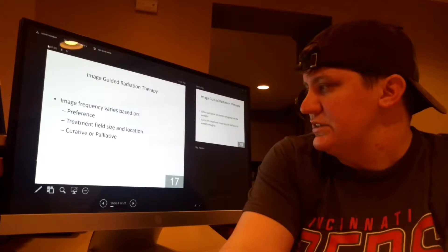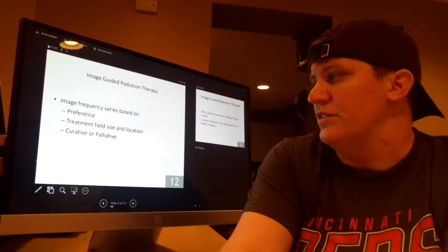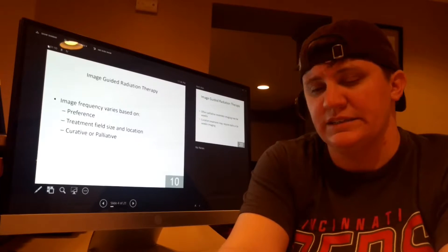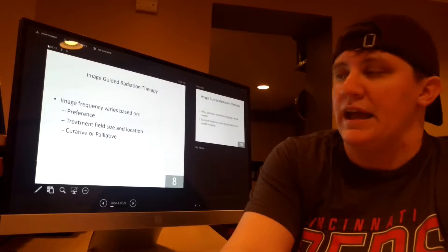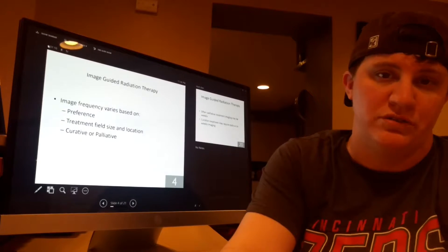The image frequency will vary based on doctor preference. It can vary on the treatment field size and the location of the body, and it can also depend on whether the treatment is curative or palliative.